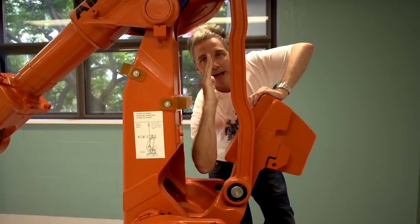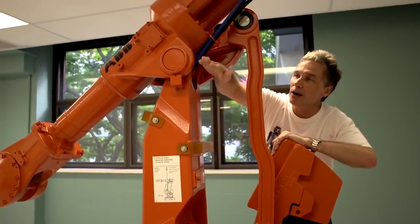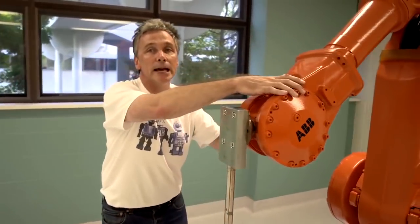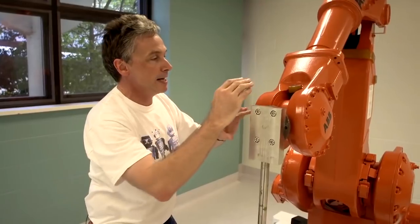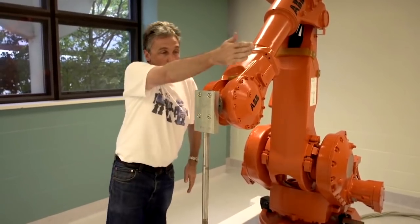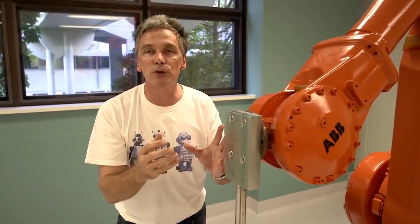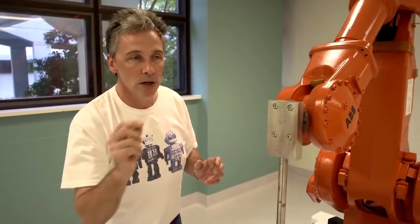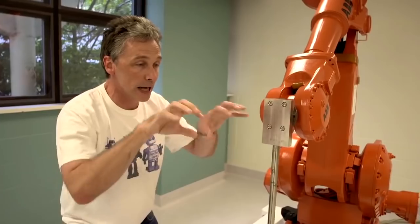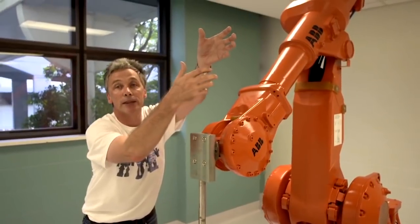The first motor rotates the robot about one axis, the next motor rotates it about another axis, and the next motor rotates it about another. Down here we have what we call the wrist mechanism — this assembly contains three motors and they rotate the end effector of the robot, the bit that does the work. They rotate it about three different axes. So these six motors allow the end effector to move independently in the x-direction, the y-direction, and the z-direction, and also to rotate independently about the x-axis, the y-axis, and the z-axis.